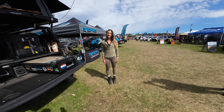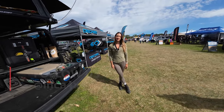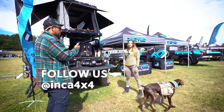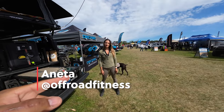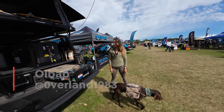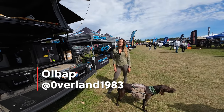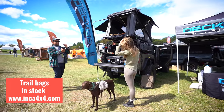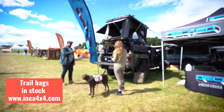Hey guys, we're here at Overland Expo East 2023 in Virginia. My name is Oba, I'm with Inca 4x4, and today we have Annetta, who is going to walk us through some of her products — how she used them and why she likes them.